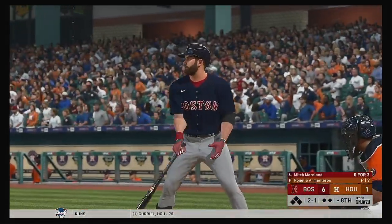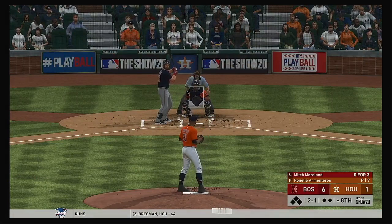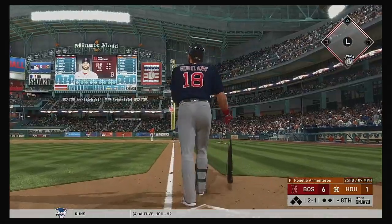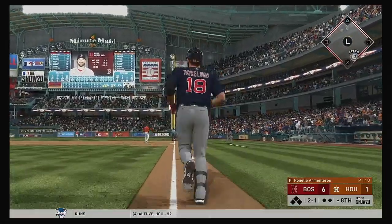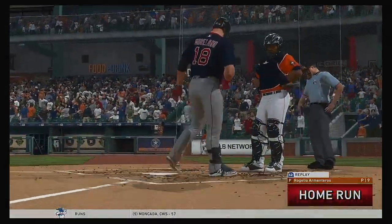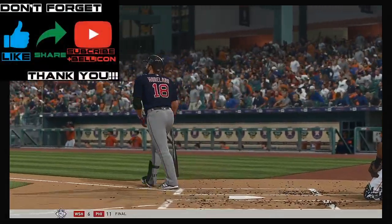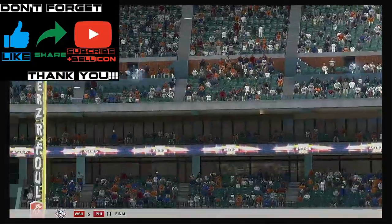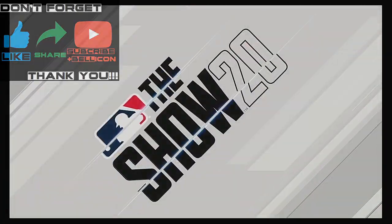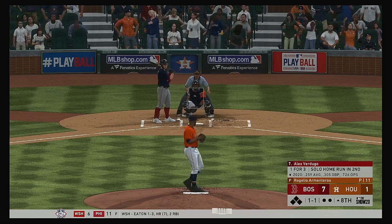Ready to begin the eighth — veteran first baseman Mitch Moreland. Now the 2-1 pitch — swing and a drive to right — there it goes — and it's gone as they add still another! Who says hitting isn't contagious? These guys have been feeding off each other all game and five home runs as the result.